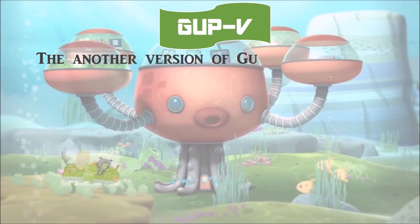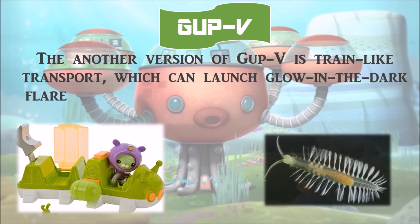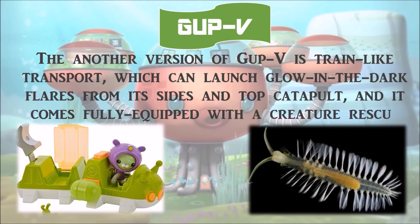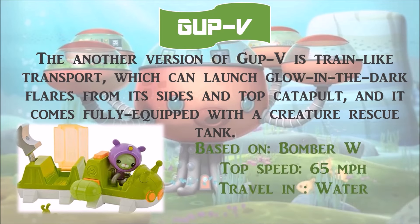Another version of Gup V is a train-like transport which can launch glow-in-the-dark flares from its sides and top catapult, and it comes fully equipped with a creature rescue tank. It is based on the bomber worm, with a top speed of 65 miles per hour, and travels in water.